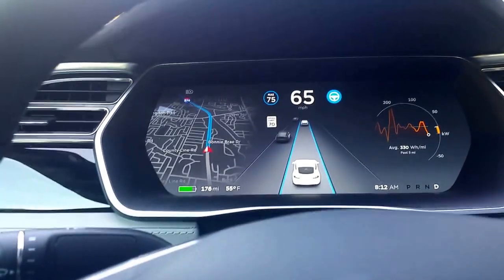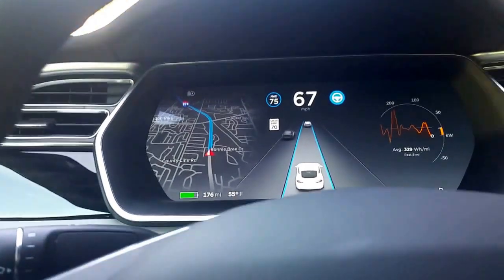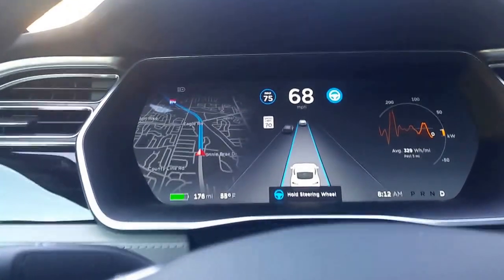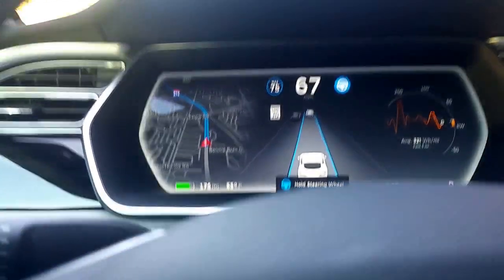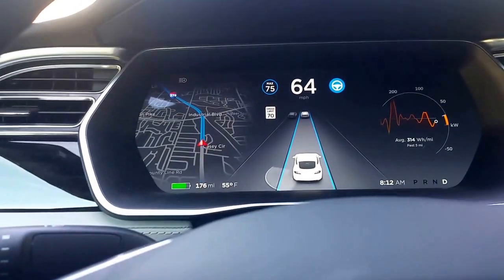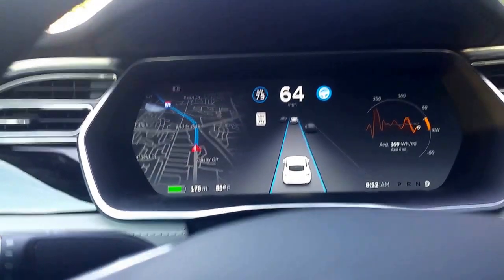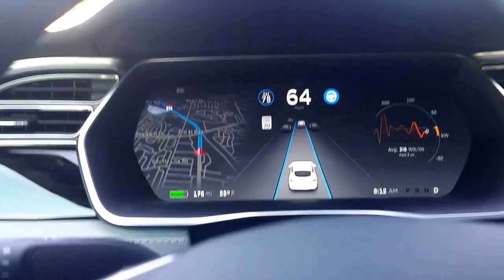The vehicles are more three-dimensional and are tilted in the direction that they're traveling to show direction. The biggest thing is you just saw the bright light indicating that you must grab the steering wheel. I can't tell whether you're asked to grab it more often or it's just brighter.